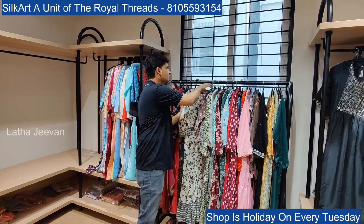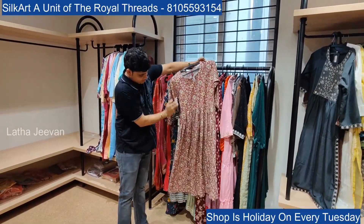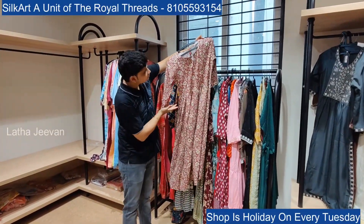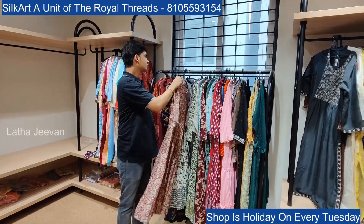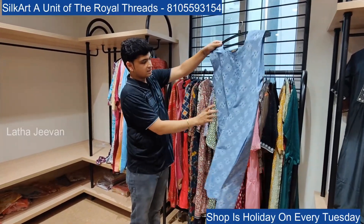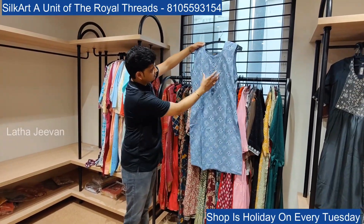For bulk customization, a minimum of 20 to 25 pieces is required. You can have a brand logo added. The fabrics available are very beautiful — cotton rayon, muslin, chandere, and jacquard are all available.